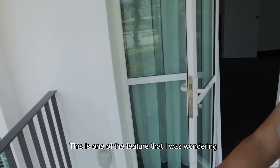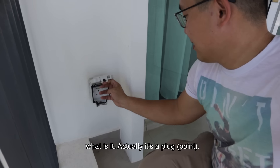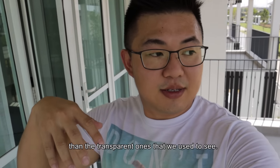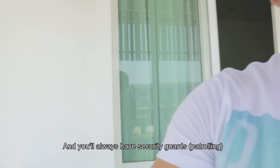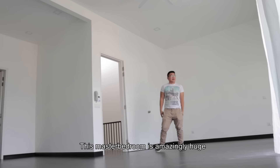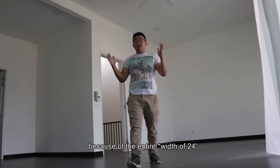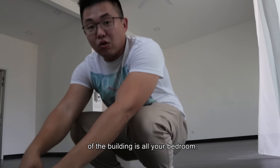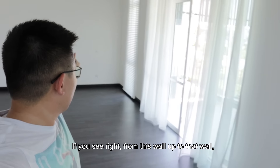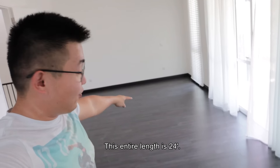This is one of the features I was wondering about — it's actually a block, which is way more secure than the transparent one that we usually see. And you always have security guards. This master bedroom itself is amazingly huge because the entire front 24 feet of the building is all your bedroom. From this wall all the way to the next party wall to your next unit — that entire span is 24 feet.